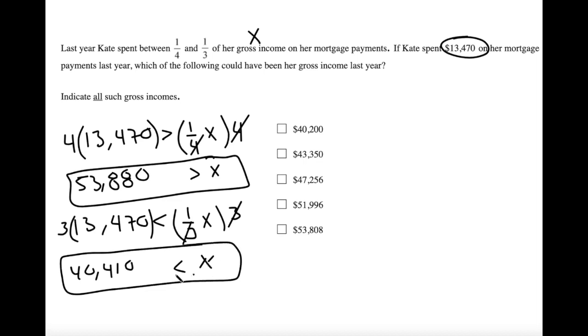So we know that X must be greater than $40,410 and less than $53,880. All we have to do is go through and pick out the answer choices that fall in that range. That gives us number two, number three, number four, and number five.